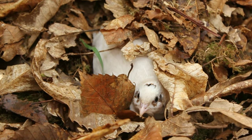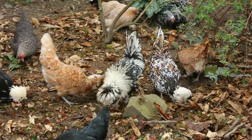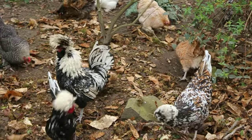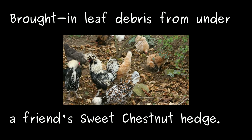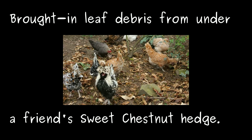I think hedges are brilliant anyway, but the idea that you can use them as another avenue of food for your chickens makes them even better. I hope this has given you some food for thought and that you'll start planting those hedges. All the very best soon.